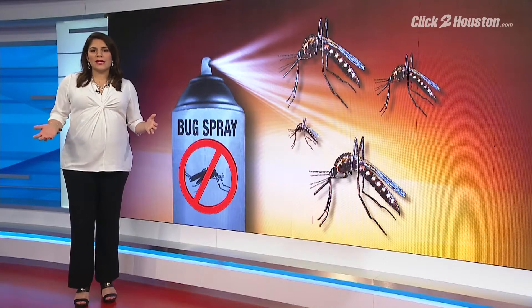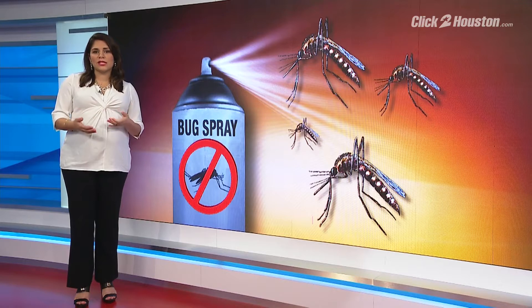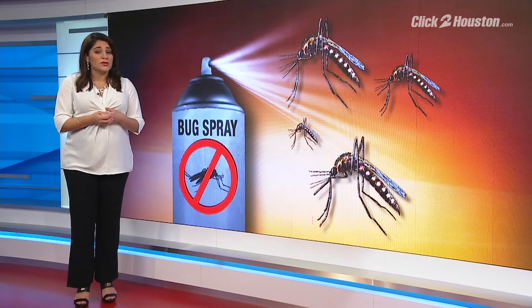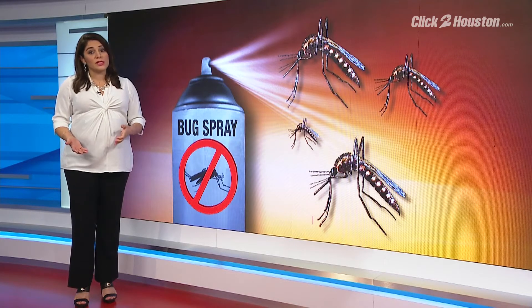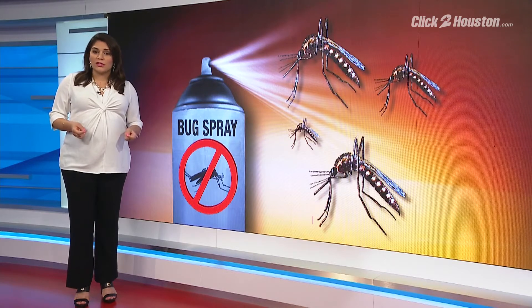Most experts say DEET is more helpful than harmful, since it can protect against ticks and mosquitoes which carry disease. In our area, we have serious reason to be concerned about West Nile, too, since there have been several mosquito tests positive for it this summer in Harris County and the city of Houston.